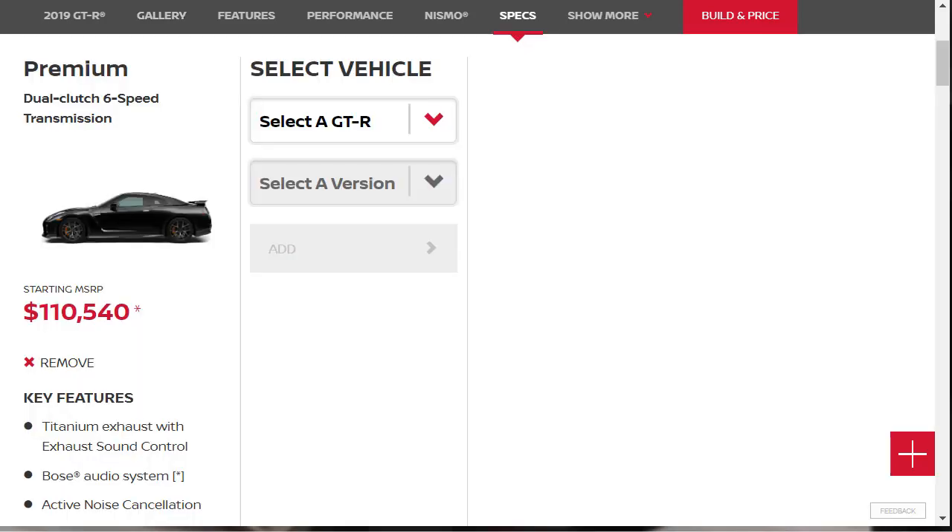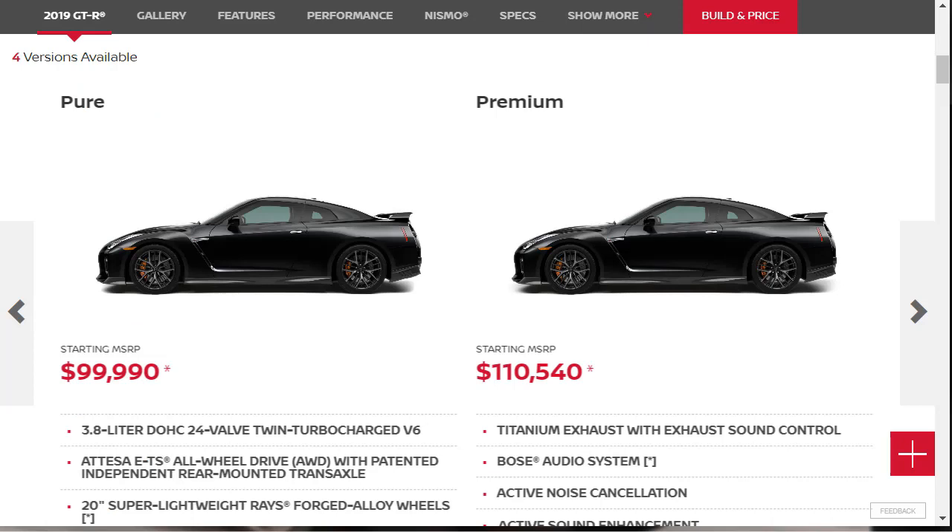Going with the Premium, which has an MSRP of $110,540, adds an active sound enhancement and noise cancellation system, titanium exhaust, and an 11-speaker sound system. Options for the Pure and Premium are limited to the cold weather package with all-season tires and a unique coolant mixture. Premium models can be equipped with a premium interior package, which adds hand-stitched premium leather upholstery, special floor mats, and a few premium paint and interior color schemes.